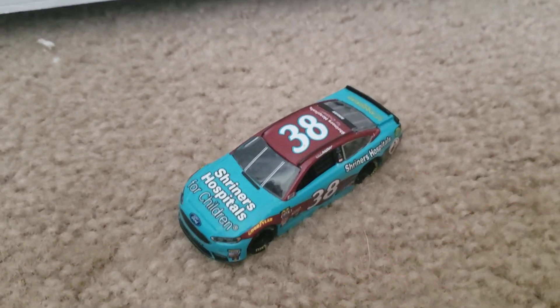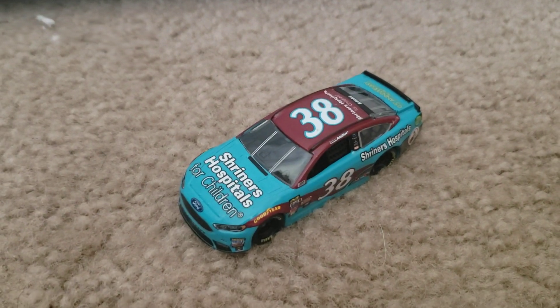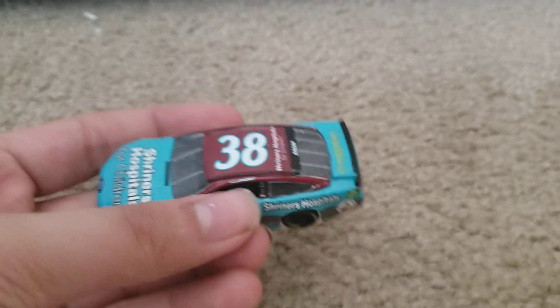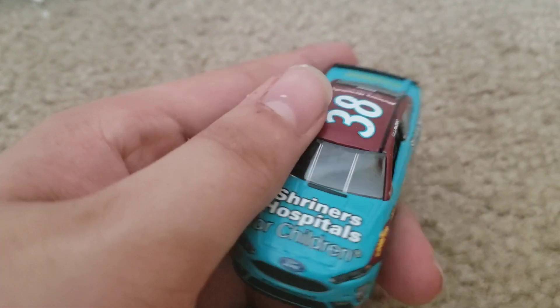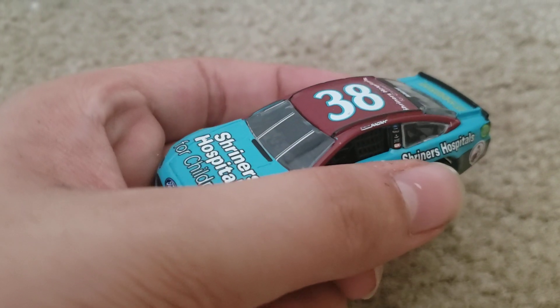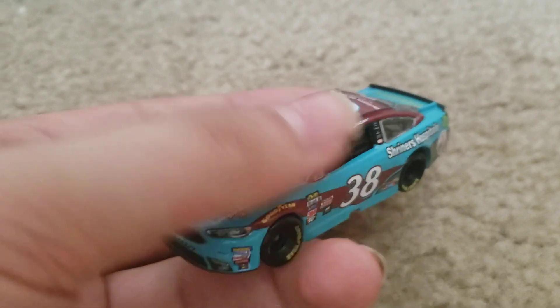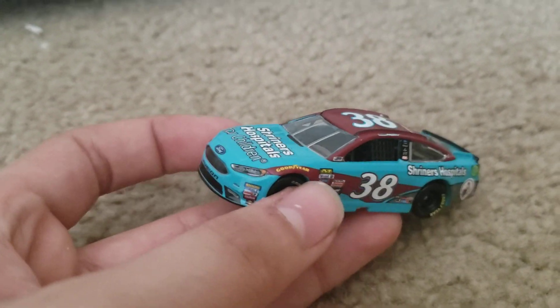I also watched the Indianapolis race, but after that I didn't watch any more races in 2017. This Diecast looks really nice. The closest he came to a win with this paint scheme was the 2017 Daytona summer race, where he was actually leading with two to go, but Stenhouse just went under him and pulled off the win.